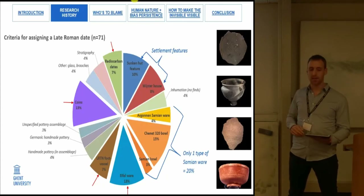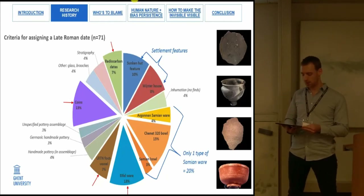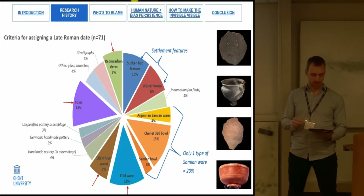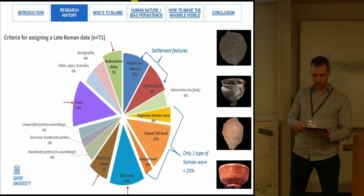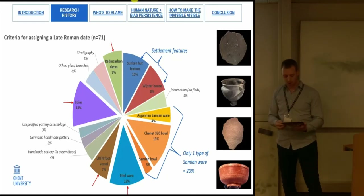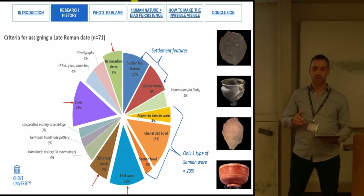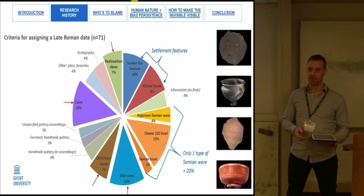Yet it is known that handmade pottery is the most frequent ceramic group found on rural settlements for the 4th to 6th century in this area — and it is only applied in 7% of cases. Furthermore, if it has no exotic inclusions like the big white rocks visible here, or isn't found in an assemblage together with Samian, Eifelware or Terra Nigra ware, it often remains unidentified or is placed in the late Iron Age.